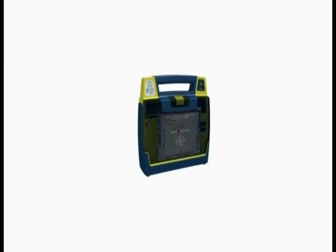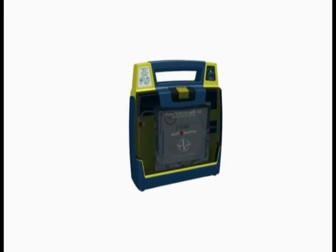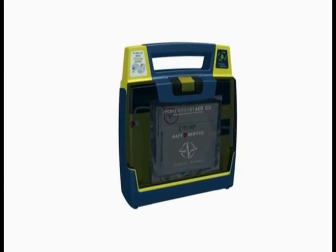Welcome to a Cardiac Science AED demo. Easy to use and always rescue ready — two key factors when it comes to choosing an automated external defibrillator, commonly known as AED.